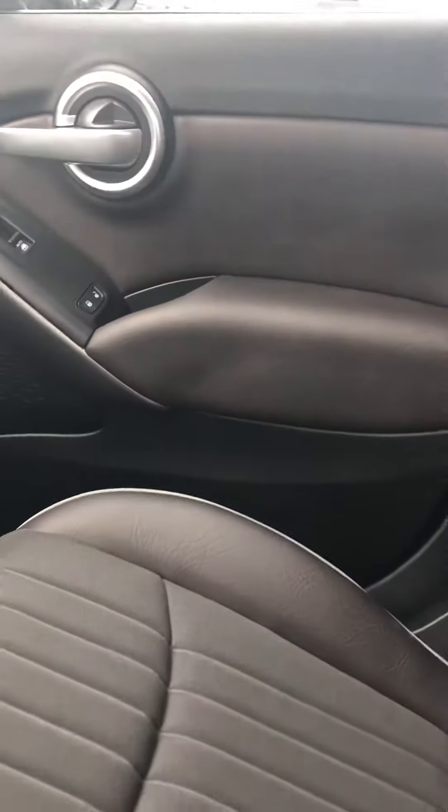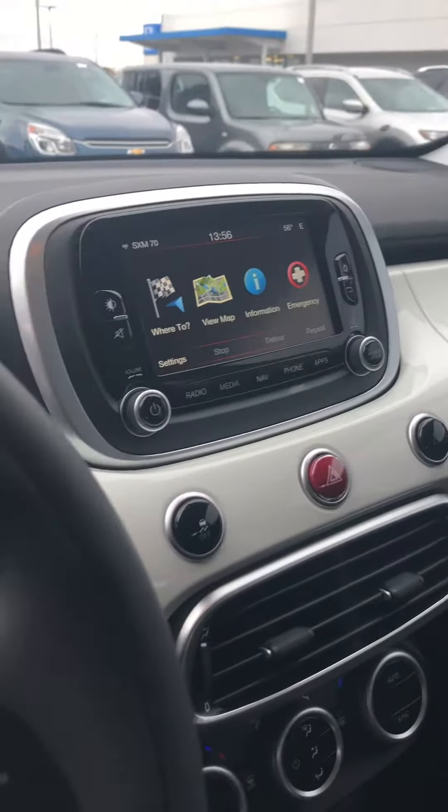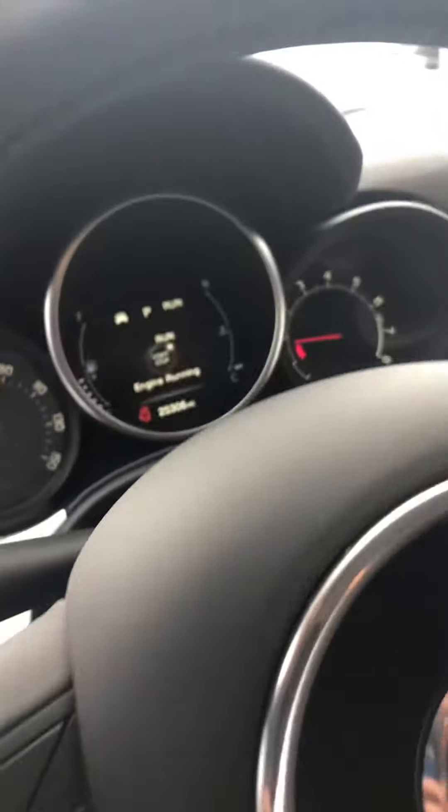Very clean leather trimmed interior. It does have navigation and it is touch screen as well. It also has Bluetooth connectivity.